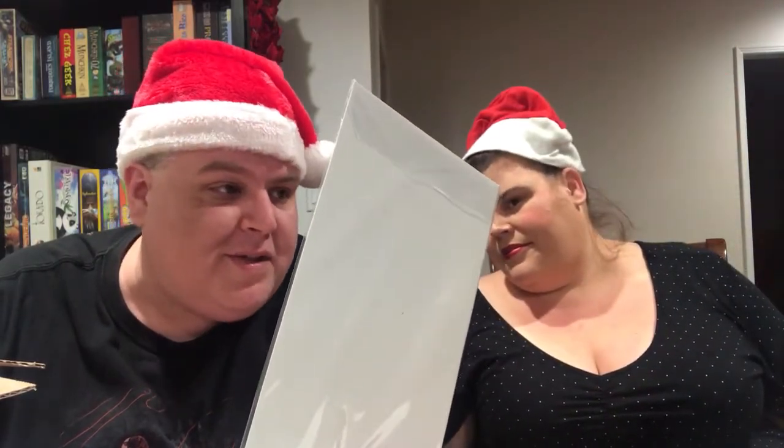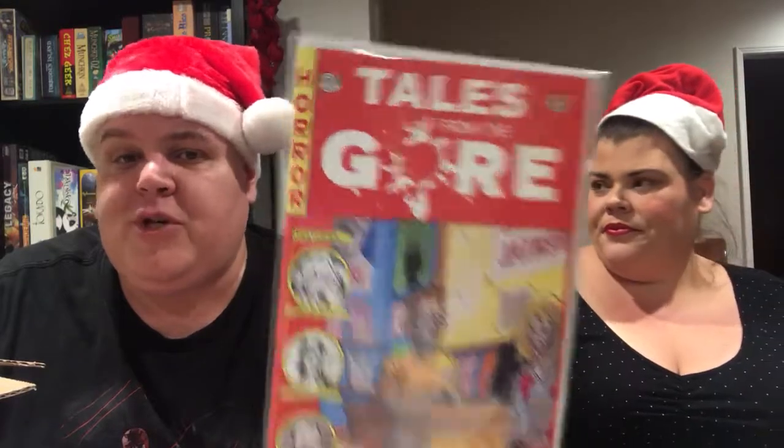And we've got a comic book — an actual comic book, not a print. Tales from the Gore. It's Idiot Head Comics, made up to look like an old EC Tales from the Crypt comic. I'm not familiar with this, but if it's in the box it's totally worth it. I love EC comics from back in the day, so that's fantastic.